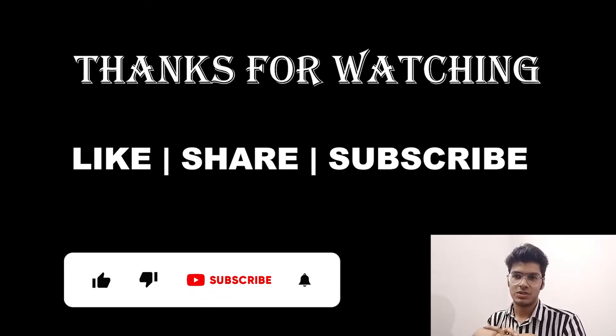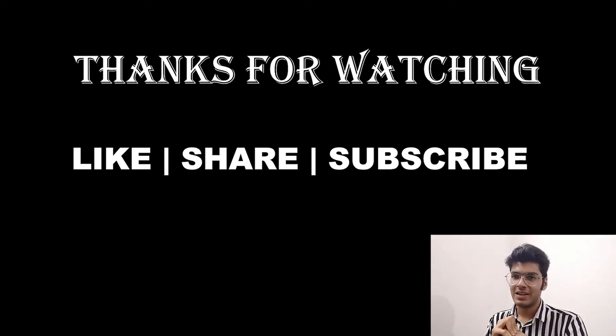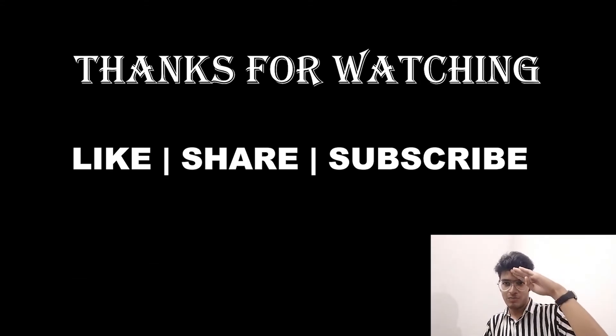That's it for today, guys. Thanks for watching, and don't forget to like, share, and subscribe to our channel. Close YouTube right now and start studying — I know that you will certainly crack NEET this year. Signing out, bye-bye.